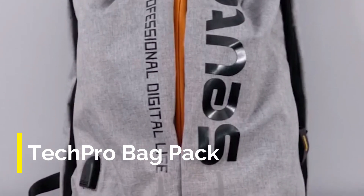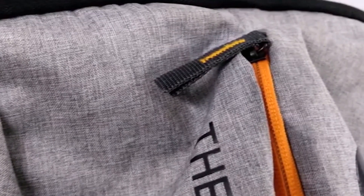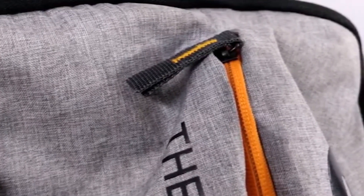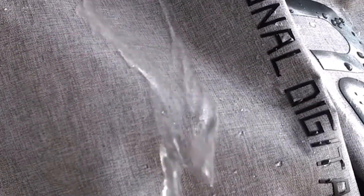Next is the Tech Pro Backpack. Guys, this is not a normal backpack — this bag has many unique features which you don't get in normal bags. The first unique feature is that this bag is water repellent, meaning water is not absorbed into the bag.